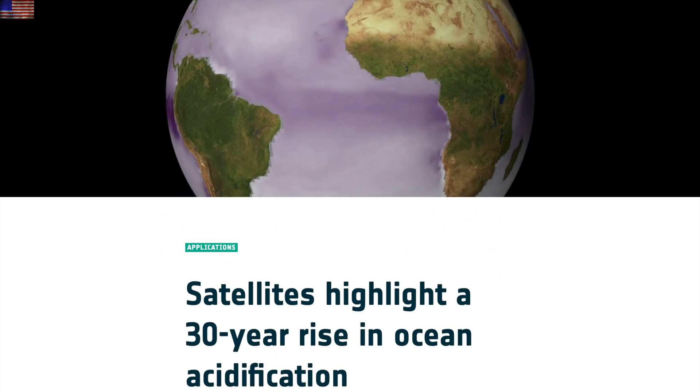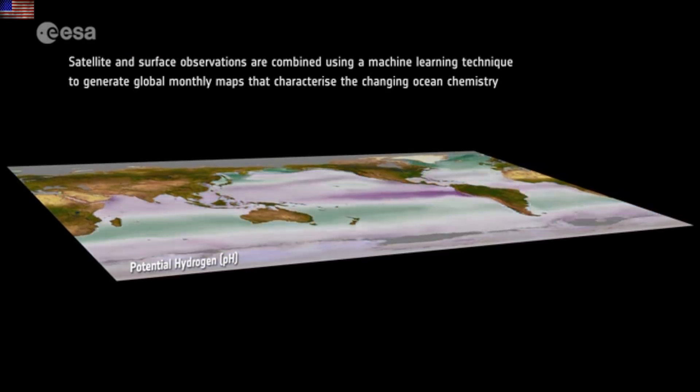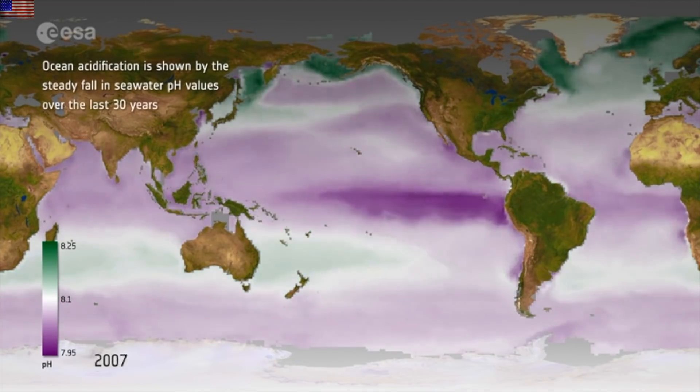Speaking of the oceans, there's a new video out from the ESA on acidification, salinity, alkalinity, and more. Their view of the world through the ocean SODA program is going to help the remainder of the Earth observing fleet.